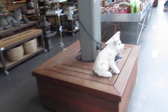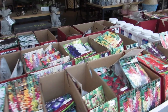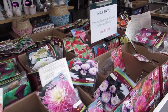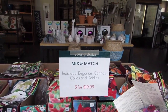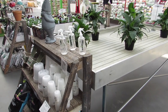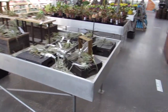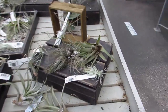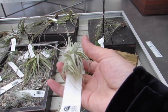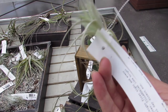Tons of bulbs at all different prices — begonias, cannas, callas, and dahlias, three for $19.99, that's a pretty good price. Nice hydrangeas. On to the tillandsia table! Oh I love this one — how dainty is he? $9.99 — he just feels so delicate. I don't know if I could have him.